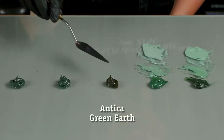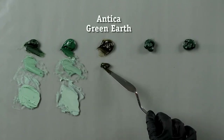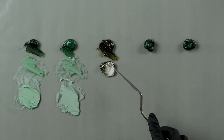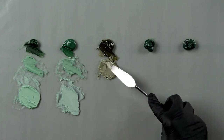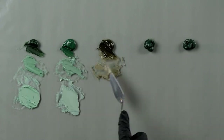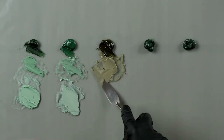Then we have Antica. This is absolutely short and buttery paint, due to the clay content. You'll see right now how absolutely transparent that color is — the moment I add white, it will lose its strength. It's a very olive color.